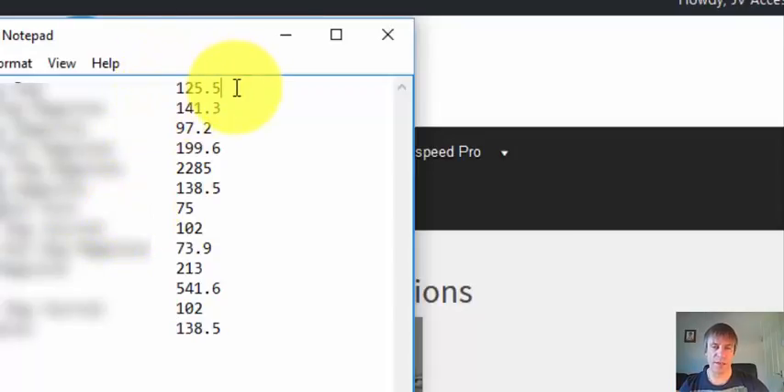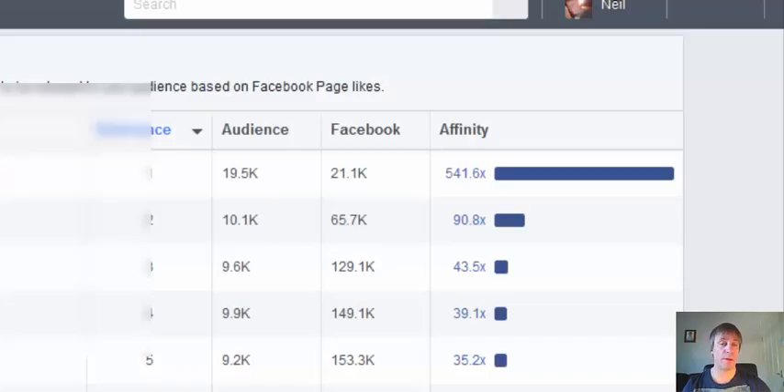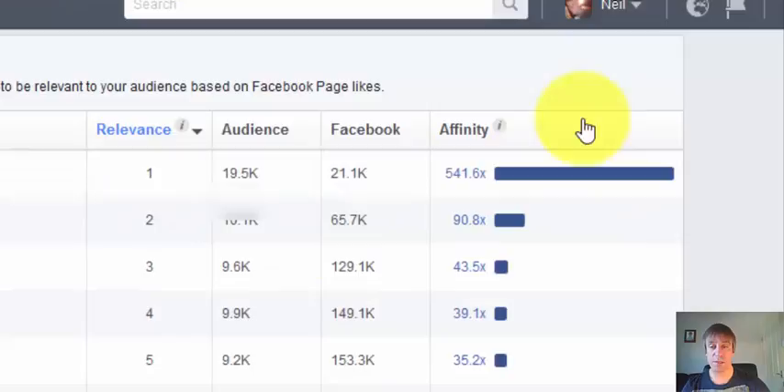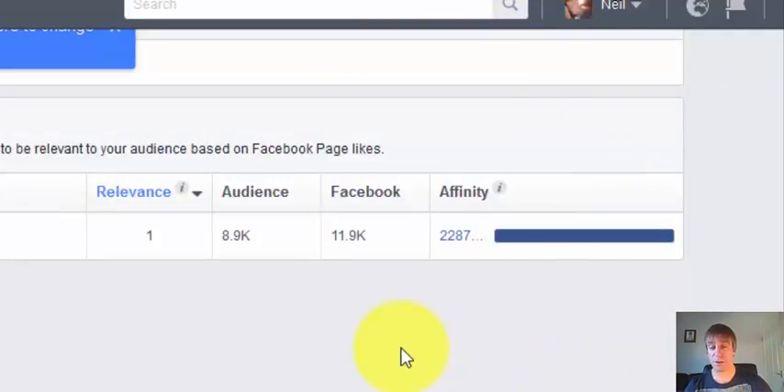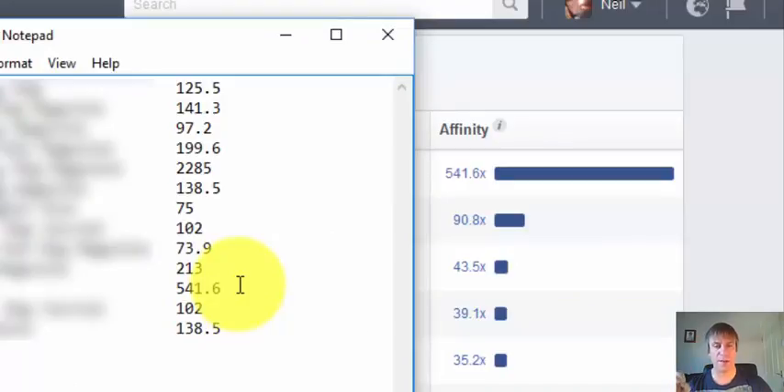Look at these affinities — most of them are over 100, this one is nearly 200, this one is over 2000, and this one is over 500. Affinity is Facebook's gauge of how interested that audience is in a certain topic, so the higher the affinity, the more interested they are. This affinity here is over 2001. When you see these targets you will understand why they have got such high affinity.